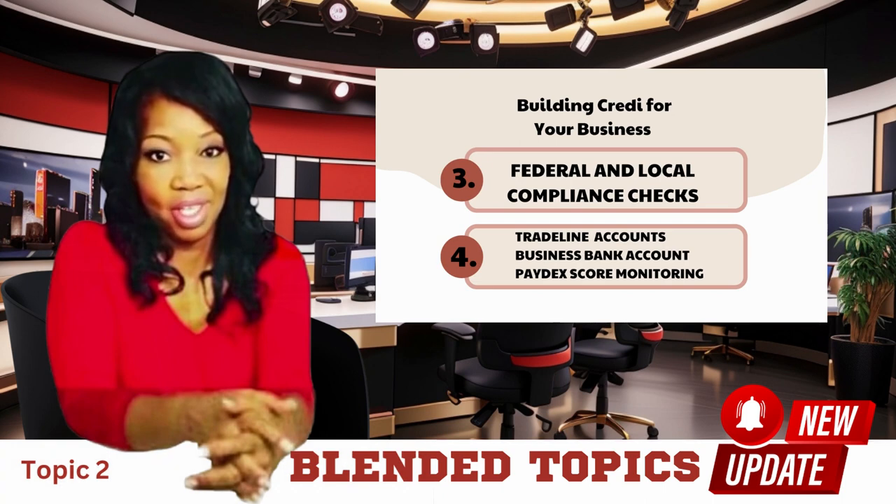You will then start applying for and obtaining one to three business credit cards. In the next video, I'll go over the three business cards that I've found to be the easiest for me to assist my clients in obtaining.